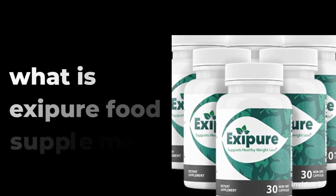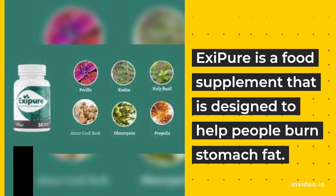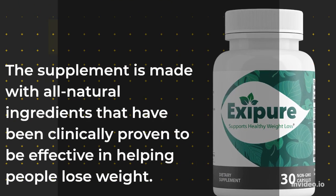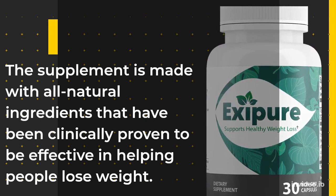What is Eggsypure Food Supplement? Eggsypure is a food supplement that is designed to help people burn stomach fat. The supplement is made with all natural ingredients that have been clinically proven to be effective in helping people lose weight.